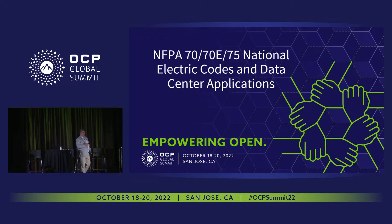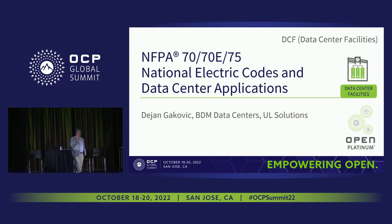Welcome back. If you were here 20 minutes ago, I talked about the compliance criteria for a modular data center and mentioned many national electric codes. We're going to talk briefly about those codes today. My name is Dejan Gakovic. I'm with UOL Solutions, and I am an expert in ITE technology equipment and national electric codes.